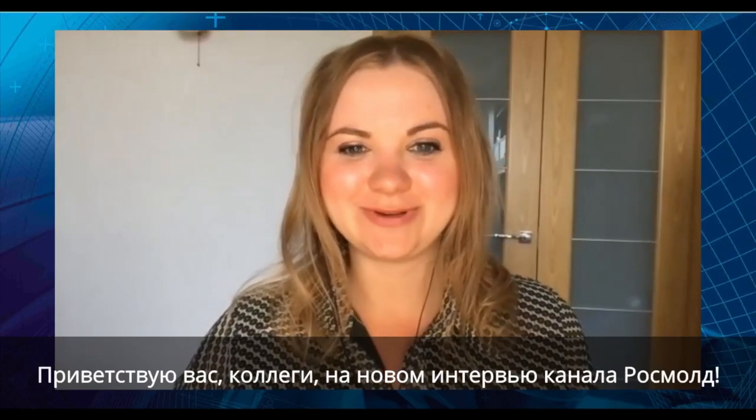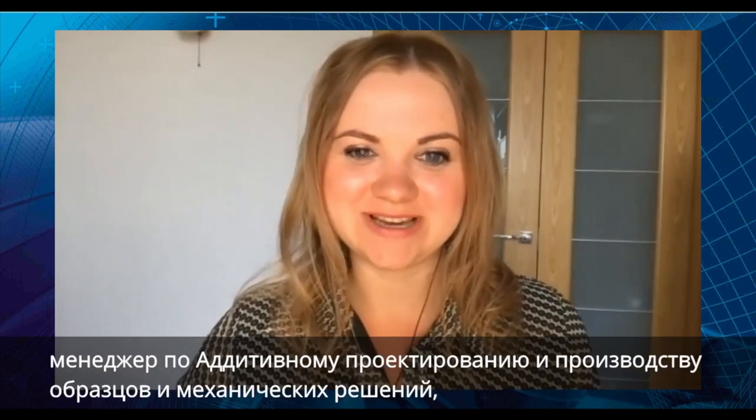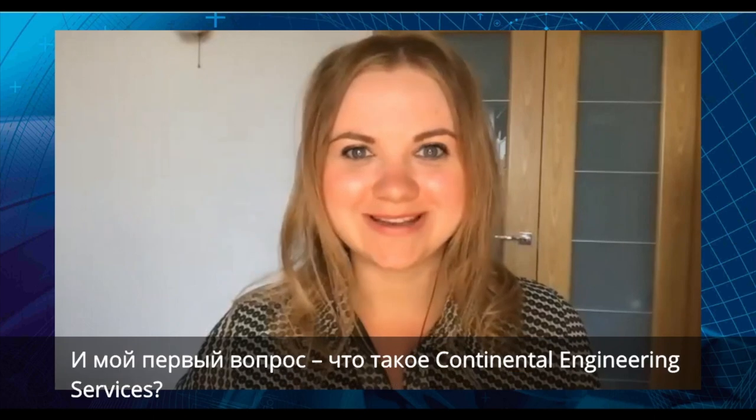Hello colleagues, welcome to the new interview on Rosmo Channel. Today our guest is Marcus Schnell, Manager Additive Design and Manufacturing, Samples and Mechanical Solutions at Continental Engineering Services. Hello Marcus, thank you for coming.